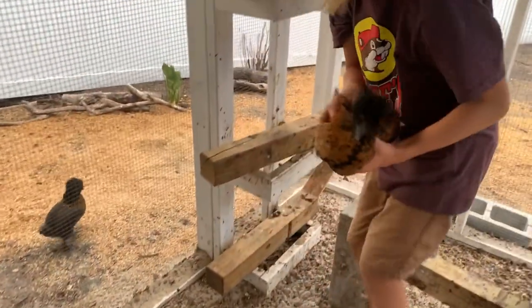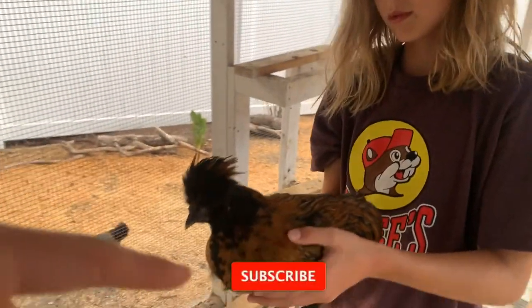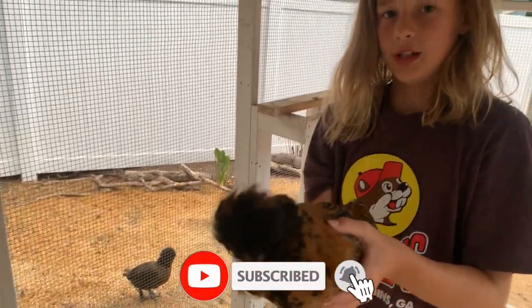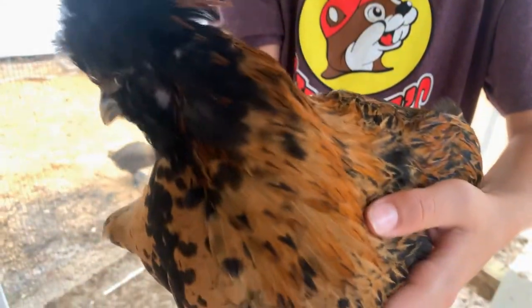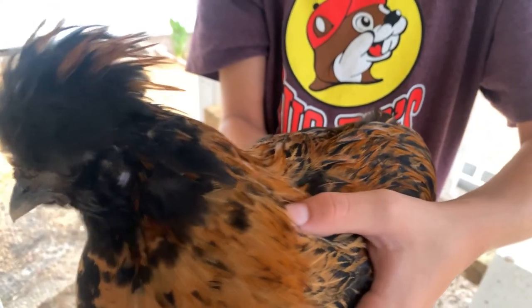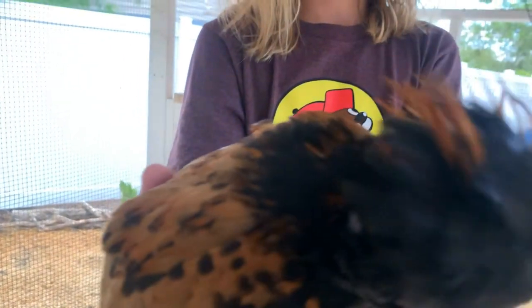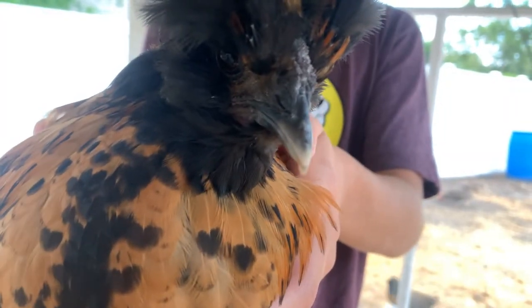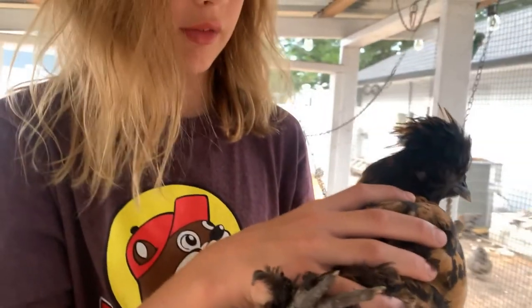By then I'll have more subscribers, so yeah. Here's the rooster — quick note, if you're not subscribed, go ahead and hit the subscribe button down below. He's beautiful. This is Prince Peter, and then the other two are Princess Nugget and Princess Elvis. Once he gets his full crow, it'll be King Peter and Queen Nugget and Queen Elvis.